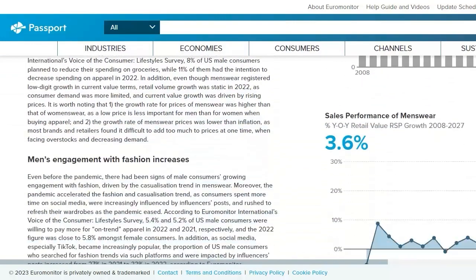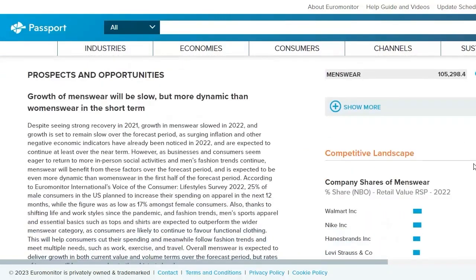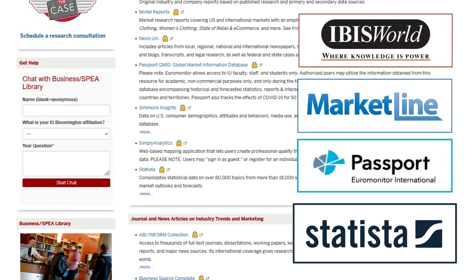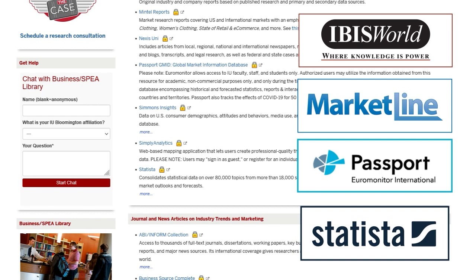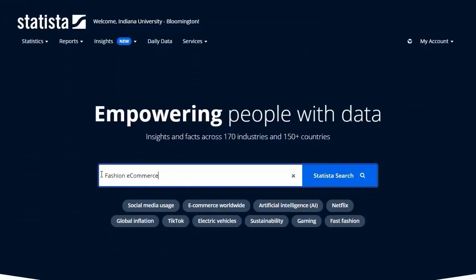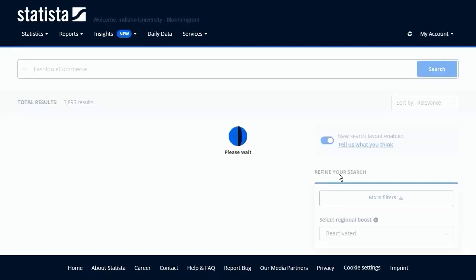These reports discuss industry trends, and the section on Prospects and Opportunities could provide useful ideas and insights. Statista can also provide good insights into the industry — try searching for reports on fashion e-commerce, men's apparel, women's apparel, and weddings.